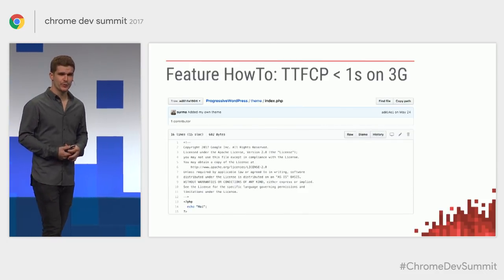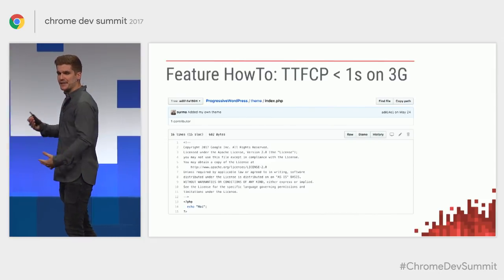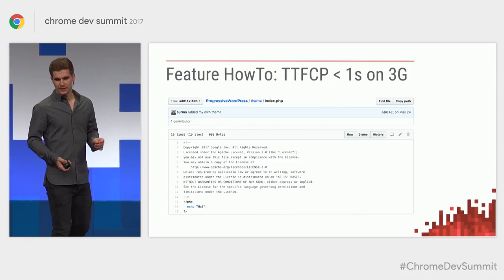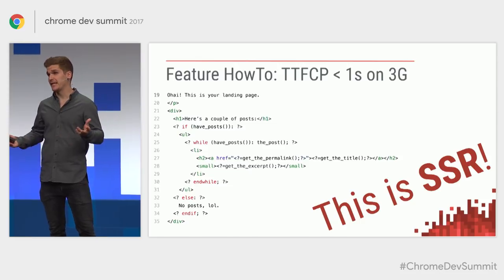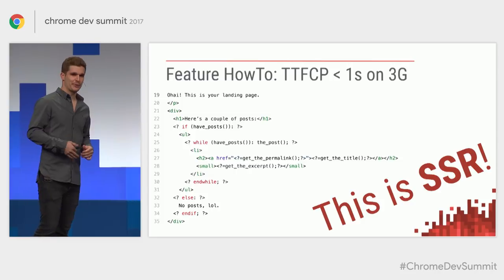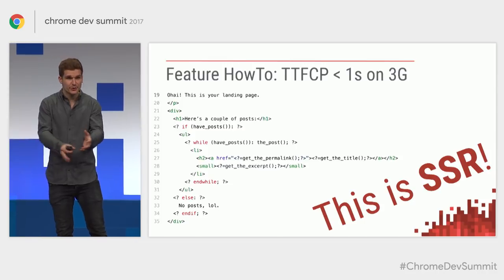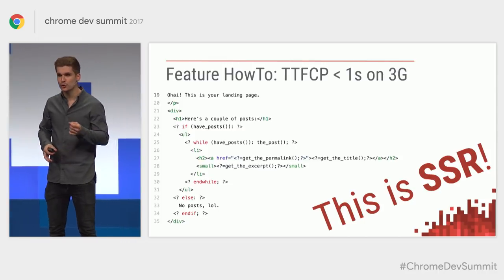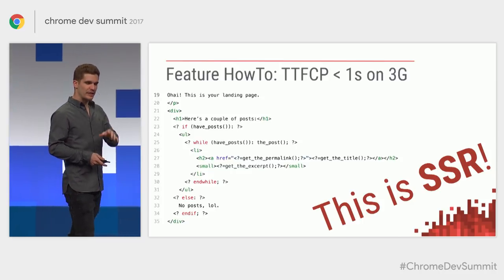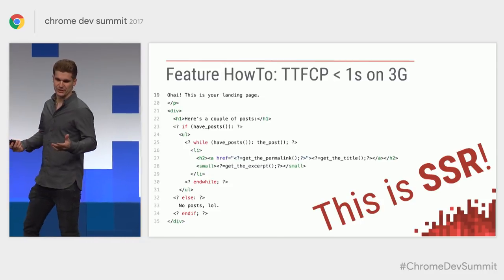How did I do this? I started with a WordPress theme that is completely empty and then incrementally added only the things I needed for the first paint. The nice thing about WordPress, or basically any PHP-driven CMS, is that you're doing server-side rendering by default — those PHP tags that inject content into your markup, that's server-side rendering. And server-side rendering is crucial for first contentful paint because you need the content already in there. It's fairly easy to get a good first contentful paint with something like WordPress.